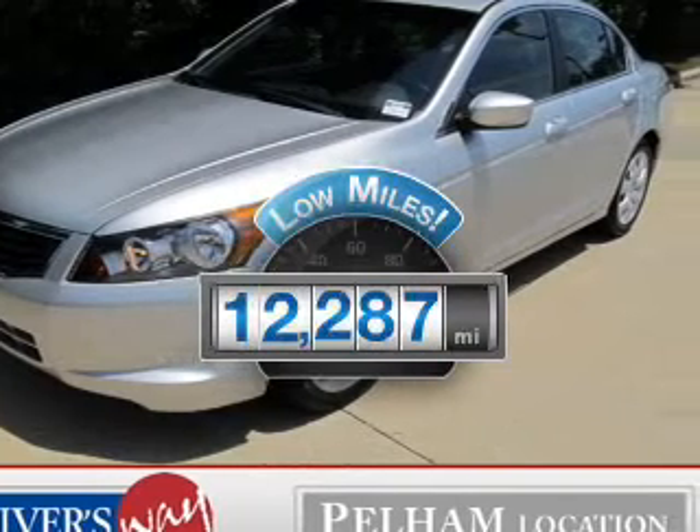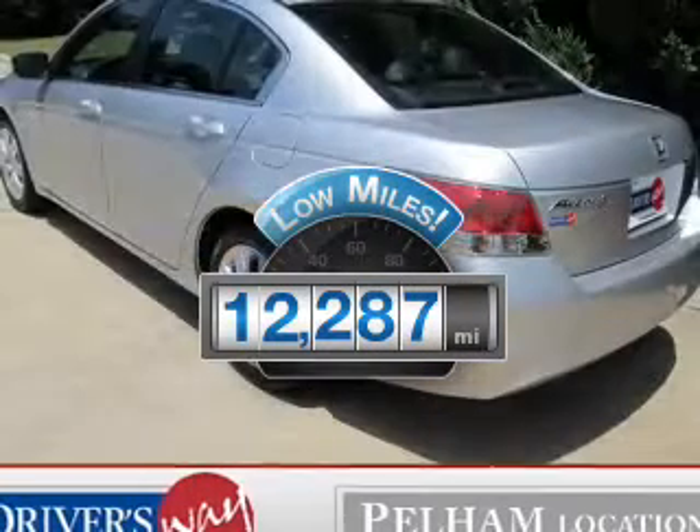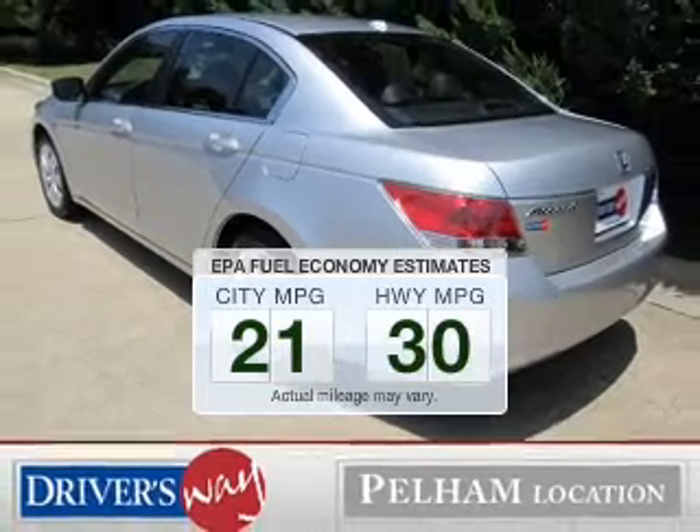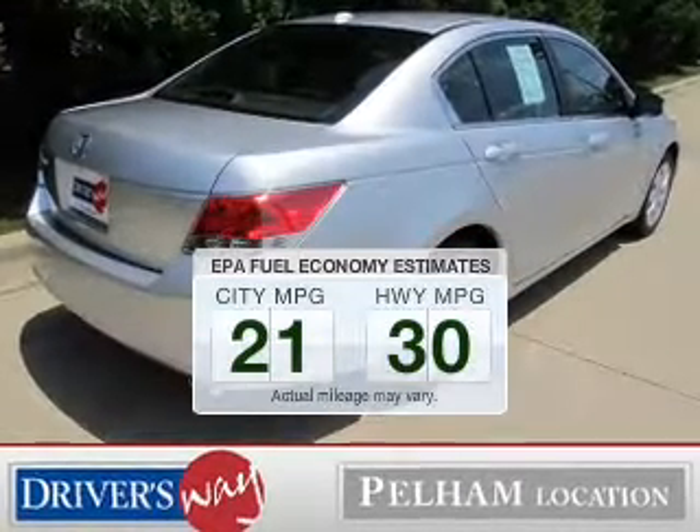Get more for your money with this vehicle that features low mileage and dependability. Better gas mileage means better long-term driving, and this ride delivers with a great low fuel consumption rate.